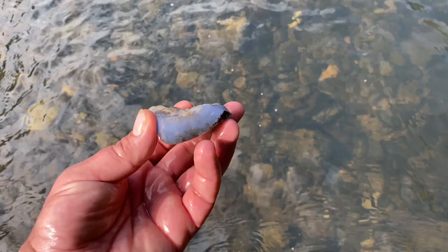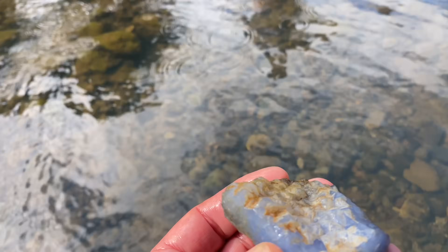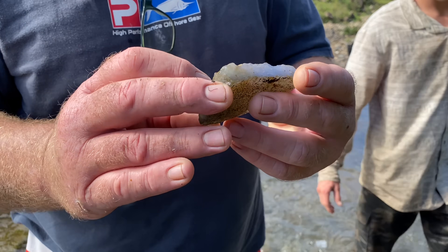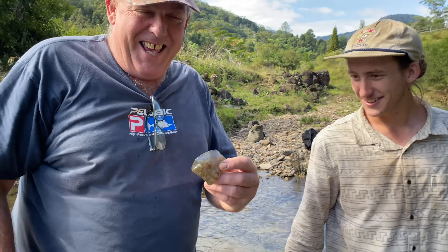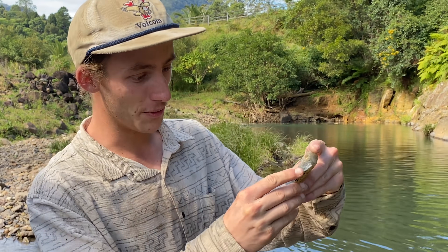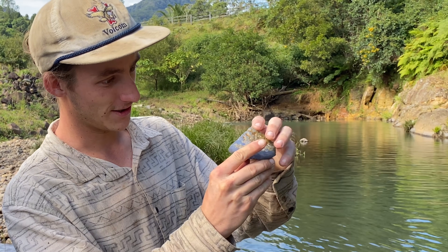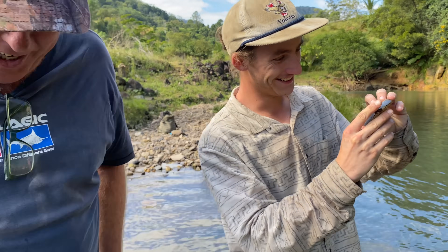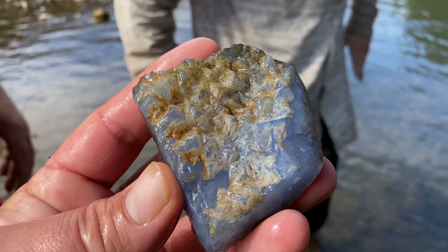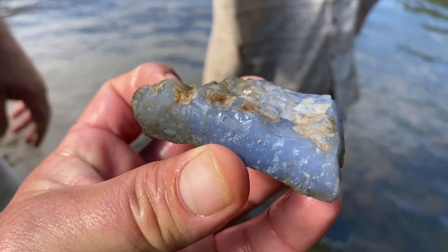What's my favourite chalcedony colour? Look! I think it's like opal-eyed. That is blue, but it has an opal-like look to it. And I was looking the whole way across here and — no way, dude. That is so blue.